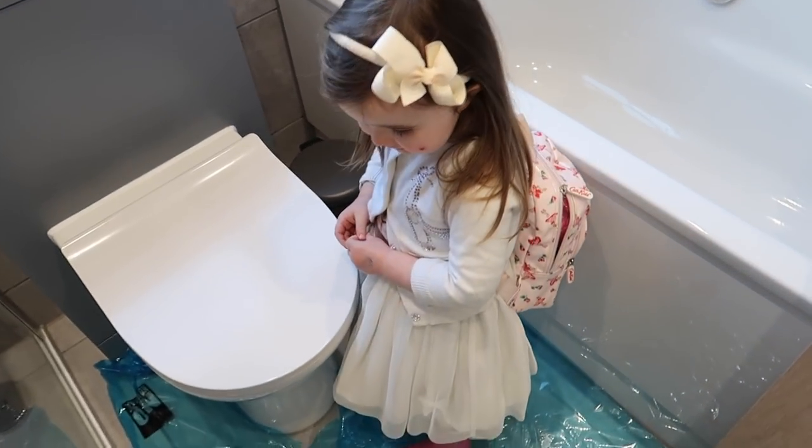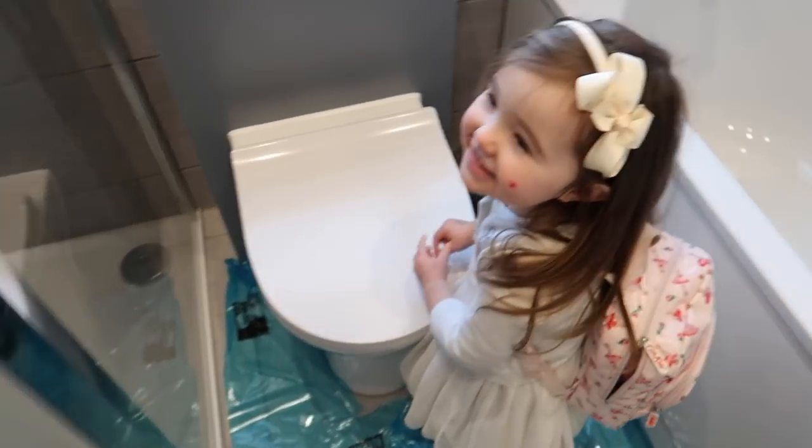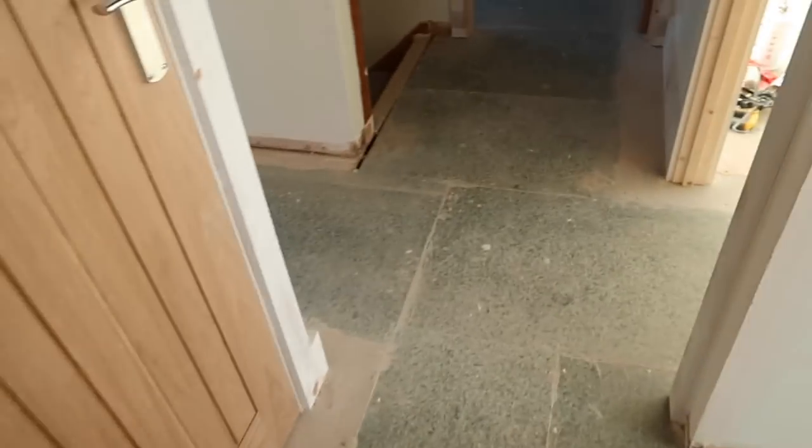Should we go and have a quick look in the other rooms and show everyone around what's going on in there? Let's have a look in here.